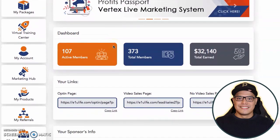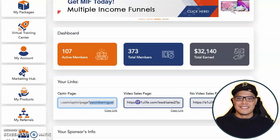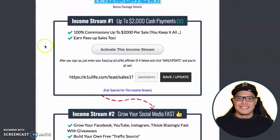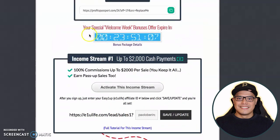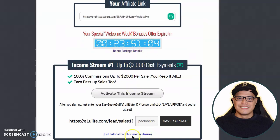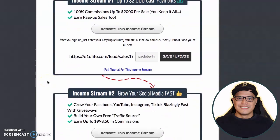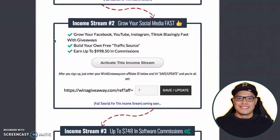Once you activated your account, the next step is to simply copy your username. We don't use the whole link — what you simply want to do is just copy your username. Go back to your Profits Passport system and in this box, put your username and then click on save and update. Take note that with income stream number one, this is where you can earn $2,000 commission. There's also a welcome week bonus — when you activate your income stream number one to Vertex Live in the first week, you will automatically be upgraded to income stream number two.